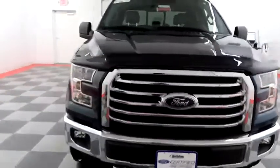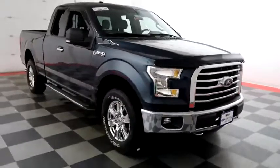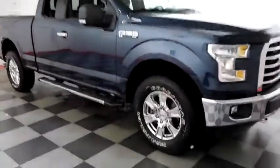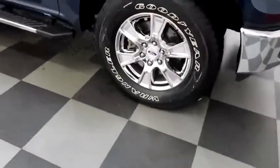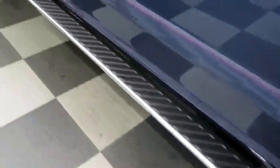Starting right away up front you have factory fog lamps and easy access heavy duty tow hooks, chrome bumper and grille, as well as chrome wheels. Those wheels are wrapped with Goodyear Wrangler tires, and running boards on the side.